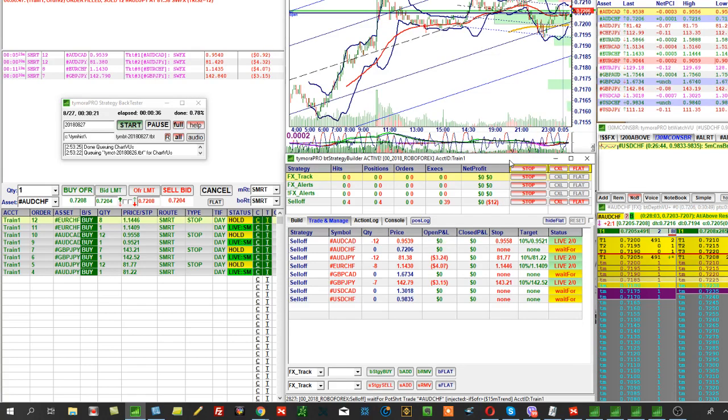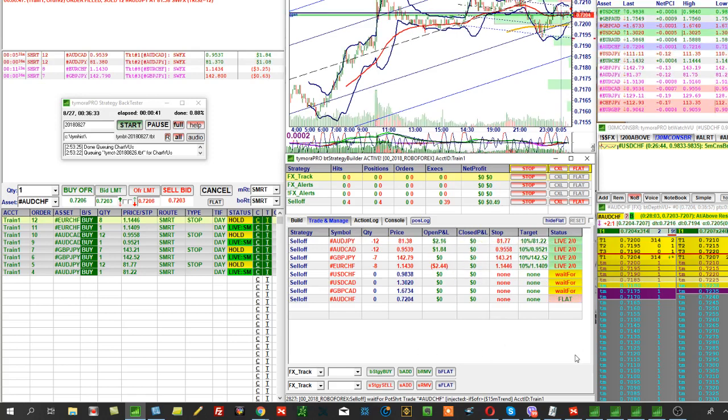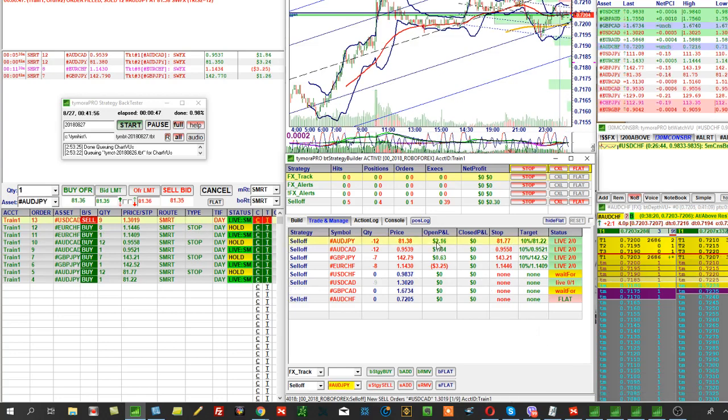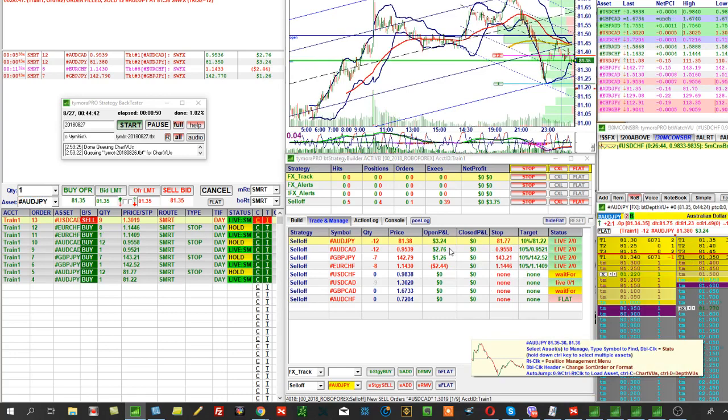So you can purchase the strategy, install it, and simply in parallel mode — if you are at the computer during the trading session — you can observe the trades the machine makes and simply duplicate them if you like them.